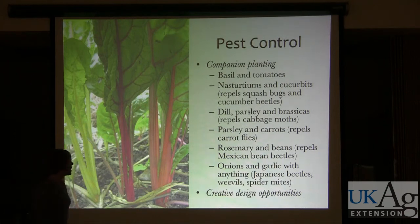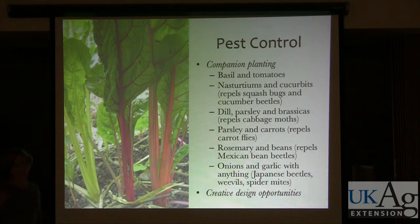Another approach is companion planting — this is kind of grandma's way of gardening. The book 'Carrots Love Tomatoes' is a classic text about what plants to plant together to repel particular bugs and diseases. But as reminded by a previous talk, the companions you also want to use are native flowering plants. Those are going to attract your beneficials — not only the beneficial predators or parasitoids of your pest insects, but also pollinators.